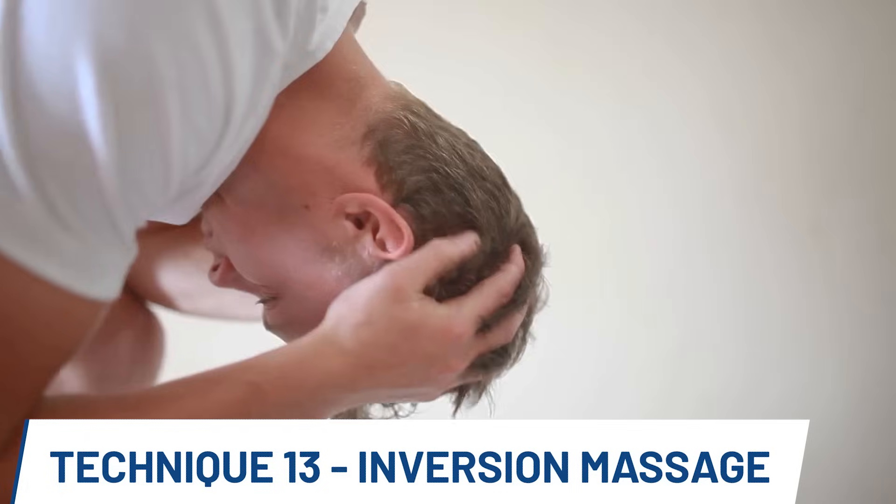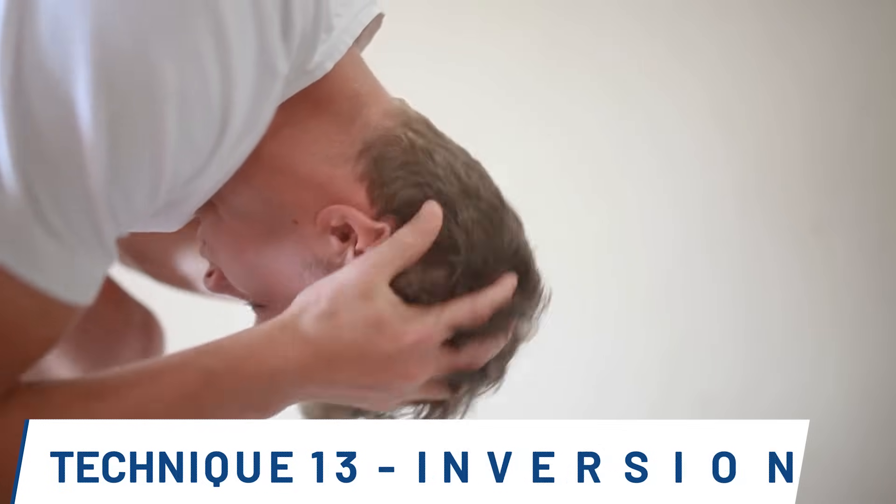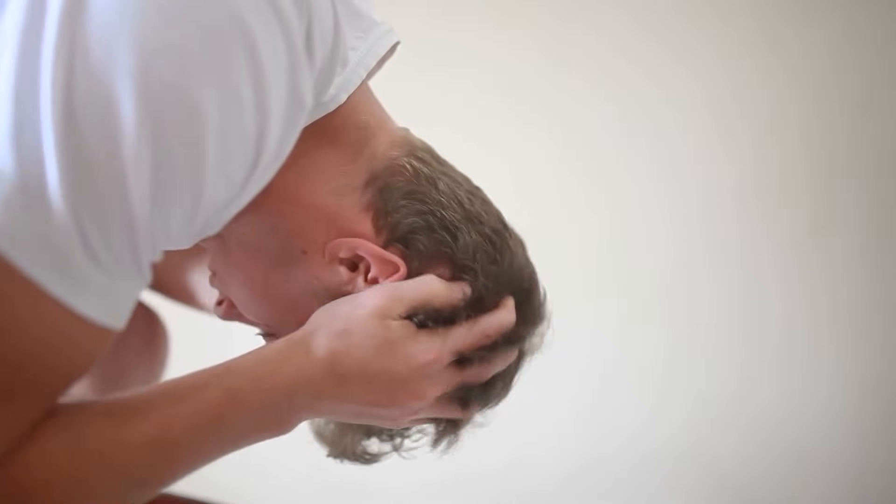In another variation, you combine the various massages and exercises whilst also inverting the head. This is done to help increase blood flow to the scalp even further.